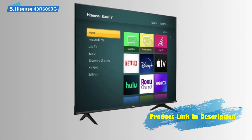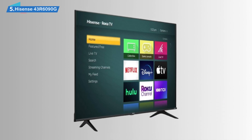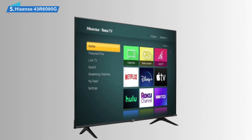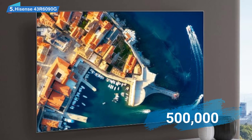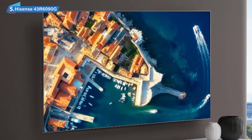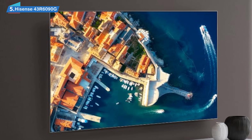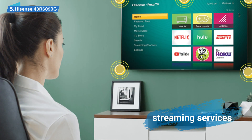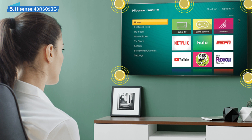One of the entertainment options you can take advantage of right out of the box is its built-in smart TV functionality, which utilizes the popular Roku Smart TV OS. The Roku TV connection access will give you access to over 500,000 movies and TV series through a simple and intuitive interface. You can install apps just like you can through a dedicated media player, with hundreds of options including all of the most popular streaming services, and you can easily find content through Roku OS's powerful search functionality.